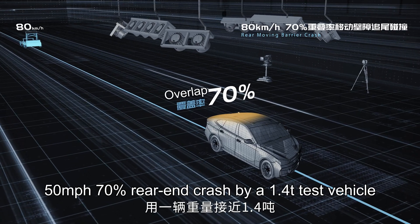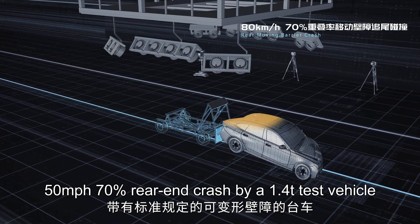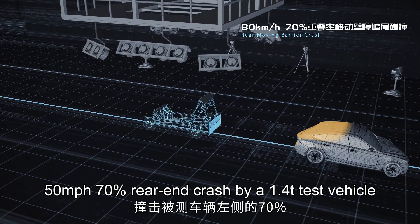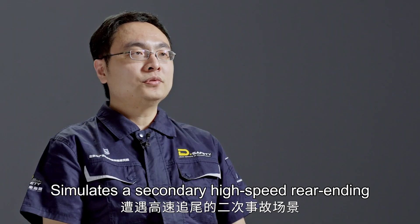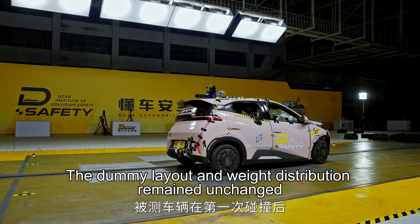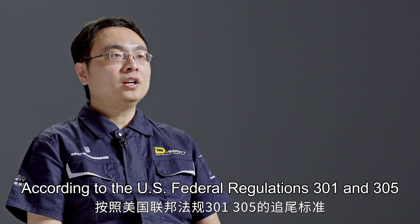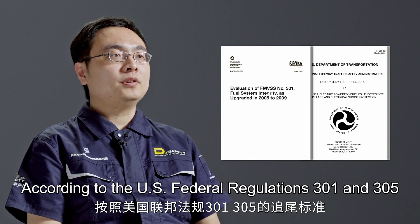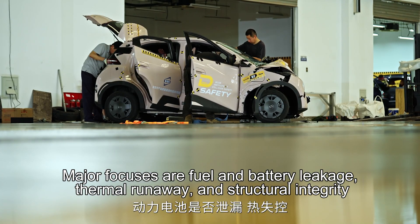This test is a 50 mph, 70 percent rear-end crash by a 1.0-ton test vehicle, simulating a secondary high-speed rear-ending. The dummy layout and weight distribution remained unchanged. According to U.S. Federal Regulations 301 and 305, the major focuses are fuel and battery leakage, thermal runaway, and structural integrity.